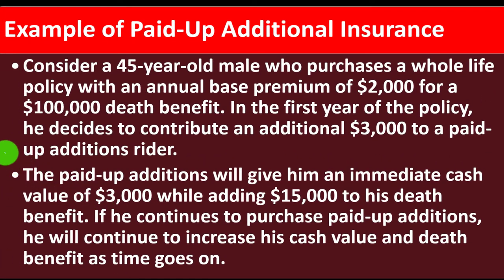Example: consider a 45-year-old male who purchased a whole life policy with an annual base premium of $2,000 for a $10,000 death benefit — the amount paid to the beneficiary at the time of death. In the first year of the policy, he decides to contribute an additional $3,000 to a paid-up additions rider. That additional $3,000 gives him an immediate cash value of $3,000 while adding $15,000 to his death benefit. If he continues to purchase paid-up additions, he will continue to increase his cash value and death benefit over time.